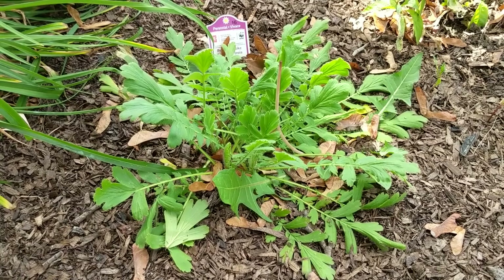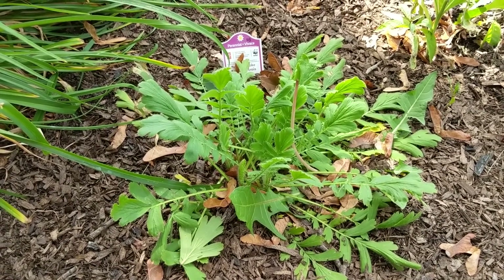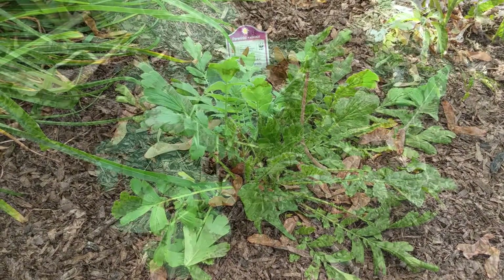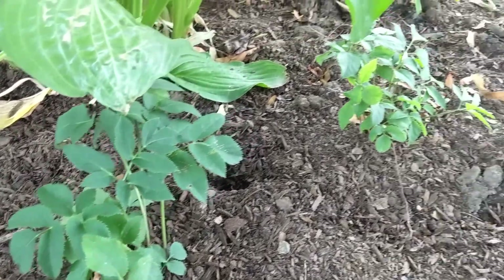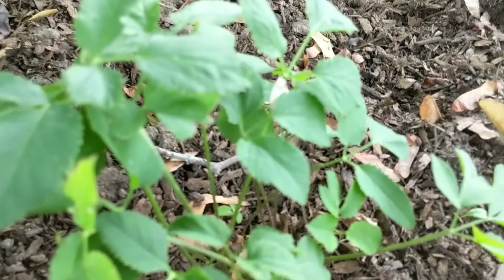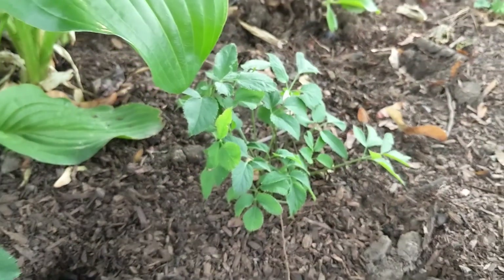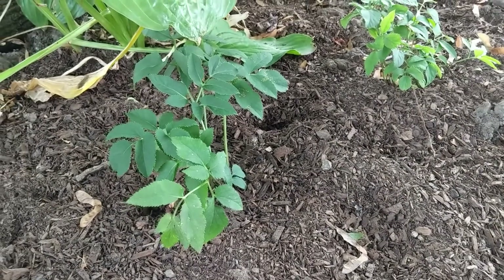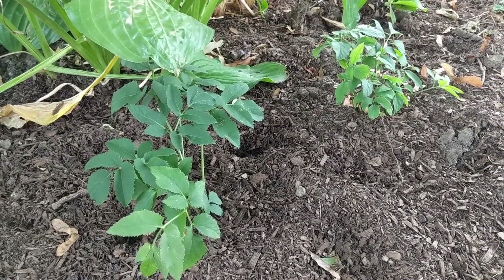Here's our prairie smoke — still looking lovely and green, and it's probably doubled in size since I first got it and planted it last year. This is our golden alexander, which I just planted last month, and it's already making baby leaves way down in there. I really don't know if it'll bloom this year because it was just transplanted and plants are usually pretty unhappy about that, but we'll keep a watch out and hope for some blooms.